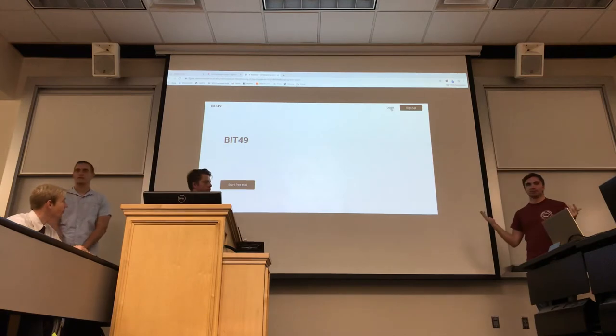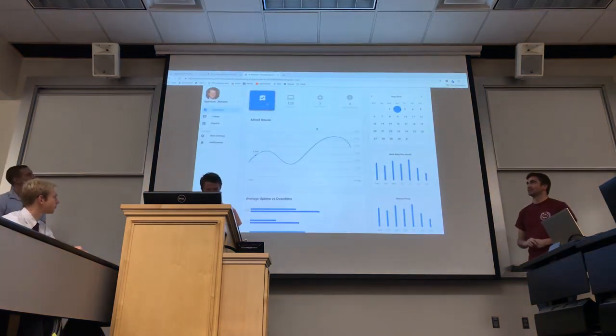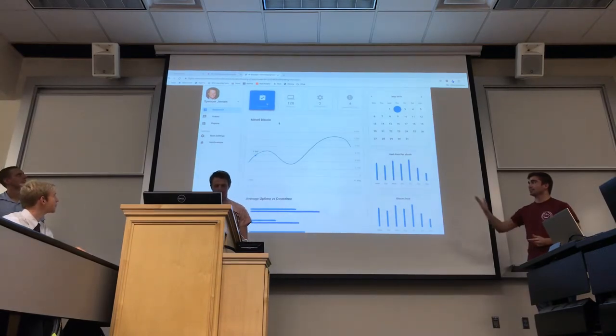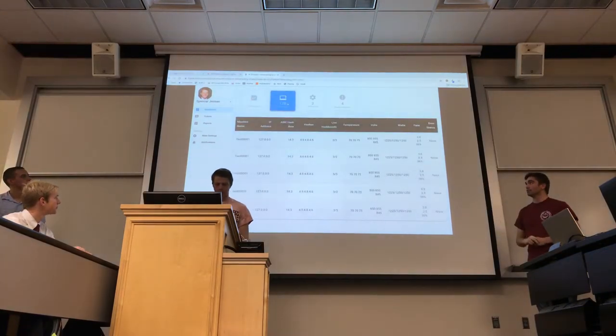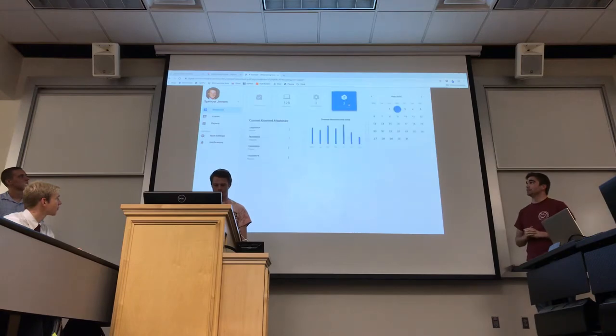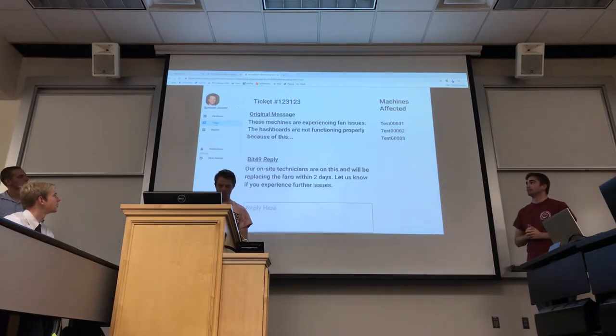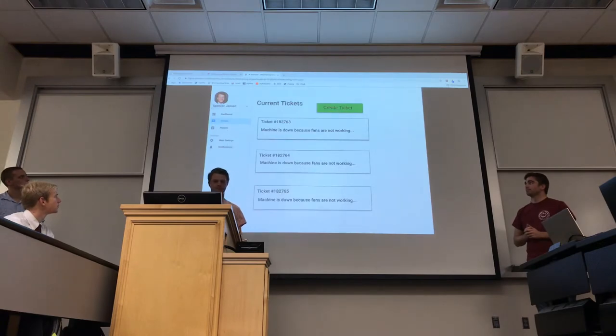We have a prototype for the web application built in Figma. When users come to the application, they log in and see a dashboard showing the performance of their mining rigs. They can see more details about their different machines, go to configuration to configure their machines, and see a list of currently unavailable machines. From there, they can create support tickets, view currently open tickets, and see ticket details.